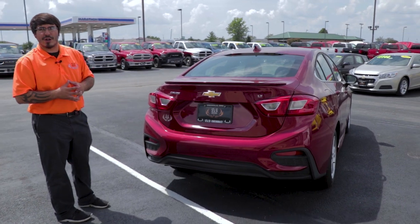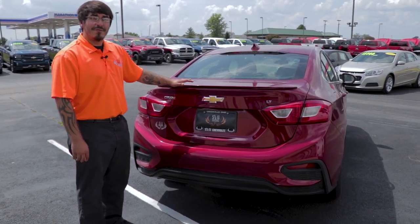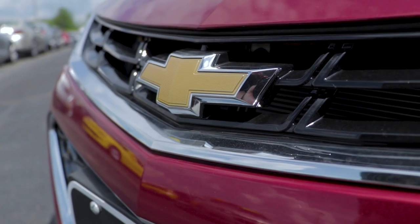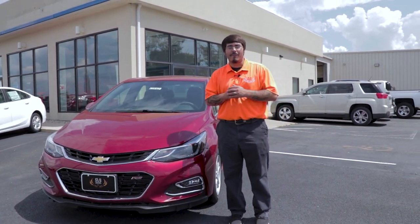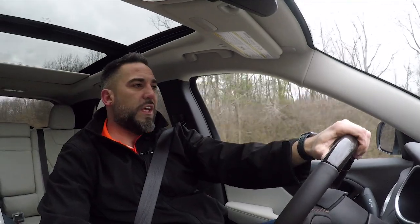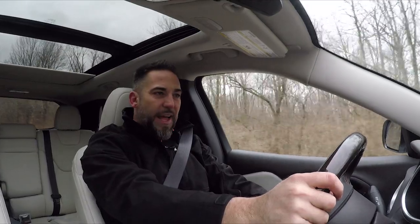2017 and newer Cruzes come standard with a backup camera. This is one of GM's safest smaller sedans on the road today — five-star crash rating and 10 airbags. We have a lot of these 2018 Cruzes on the lot and are running a special of up to 20% off. If you're in need of a deal, come test drive one — this is Cory Morris from SVG Chevrolet in Greenville, Ohio.